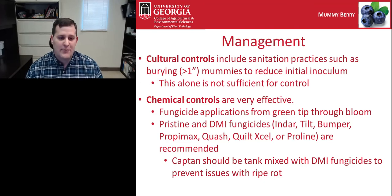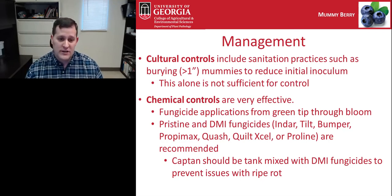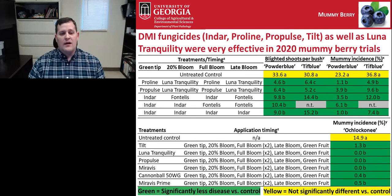Fungicide applications from green tip through bloom are used to manage mummy berry. Pristine and DMI fungicides are typically what's recommended. When using DMI fungicides, we encourage tank mixing with Captan, because DMI fungicides can actually make ripe rot worse when used alone. Tank mixing with Captan allows you to control both mummy berry and ripe rot simultaneously.